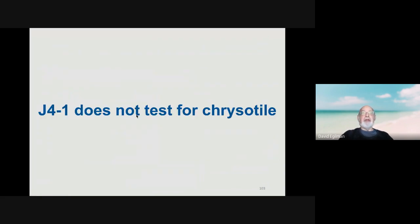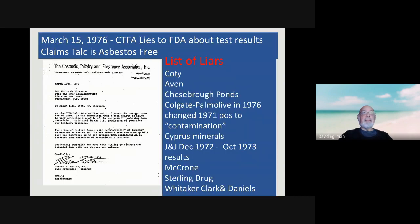J&J did not test for chrysotile intentionally. In March 1976, in an effort to get the FDA to withdraw their proposed regulation, several companies had the CTFA send false information to the FDA claiming that they had tested their talcs and found them to be asbestos-free. Colgate-Palmolive had a positive test in 1971 and, just prior to sending the letter to the FDA, typed in that the results were contaminated — determining without any further testing that the 1971 result was contamination. J&J played it cute with the dates: they had positive tests before and after December 1972 and October 1973, but limited the reports to the FDA to tests done between those two dates, which were negative.